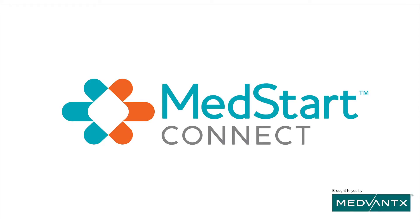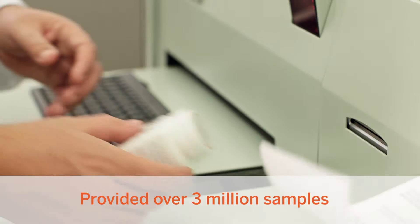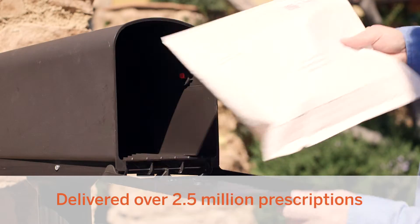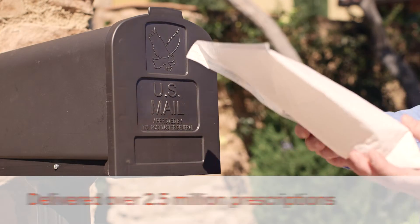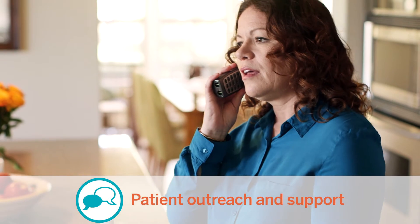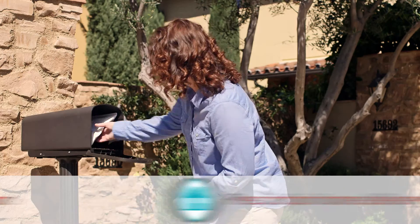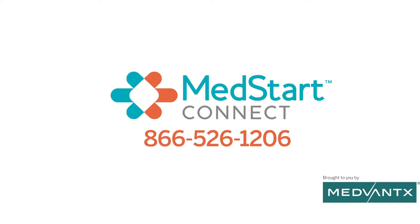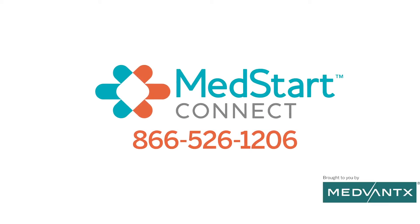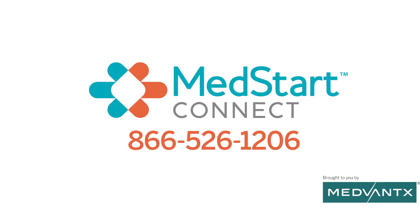MedStart Connect, brought to you by MedVantix, is the trusted program that's provided millions of samples in physician offices and delivered millions of prescriptions through home delivery. Free 30-day samples of medication, patient outreach and adherence counseling, and home delivery — MedStart Connect helps improve medication adherence and increase patient satisfaction for happier patients and healthier practices.